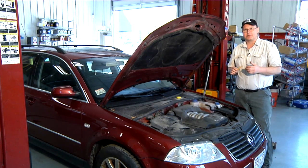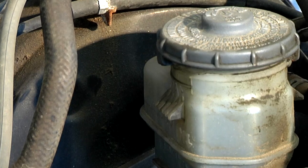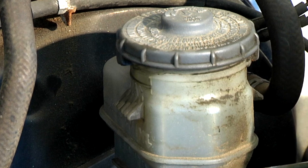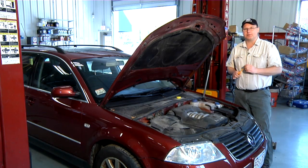A couple of main symptoms to tell if your clutch fluid line is leaking: A, the fluid is getting lower; B, the pedal doesn't seem to keep the clutch disengaged; or C, we physically look at the line itself to see if we can see fluid coming out of it.